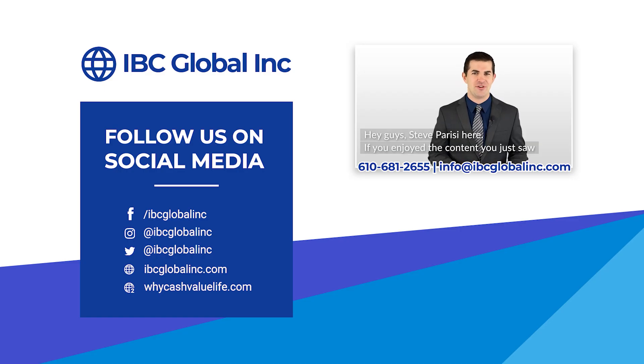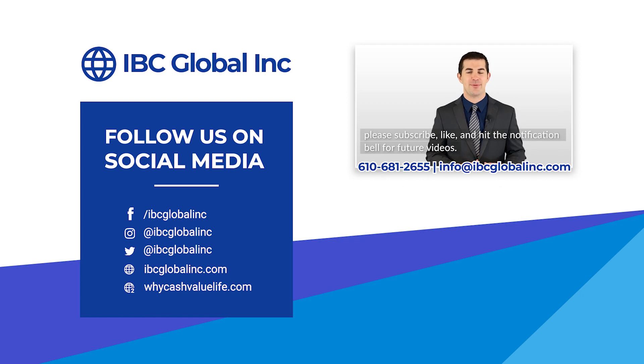Hey guys, Steve Parisi here — if you enjoyed the content please subscribe, like, and hit the notification bell for future videos. If you'd like more information or to see some custom policies for yourself, feel free to call or email our offices at the contact information below.